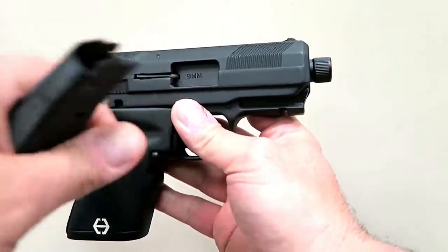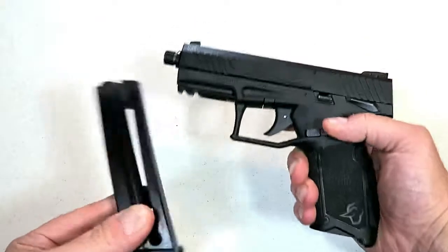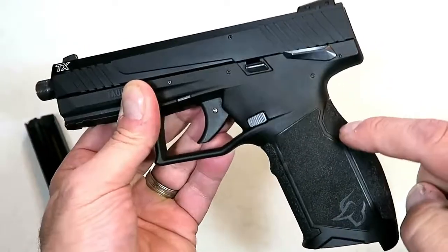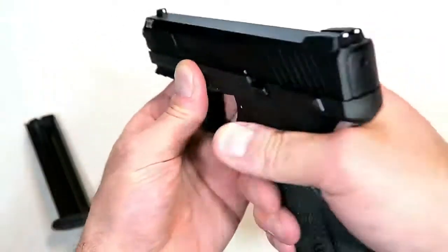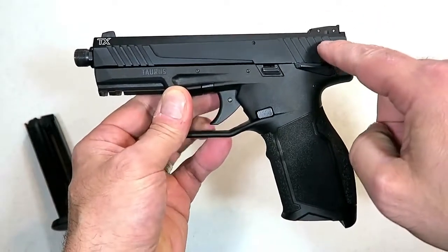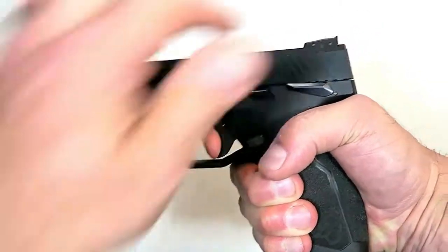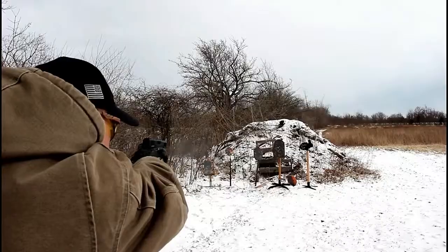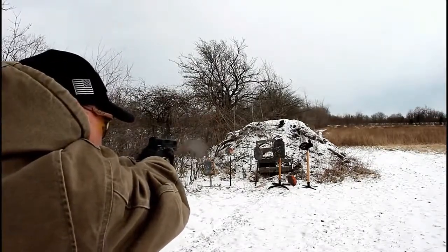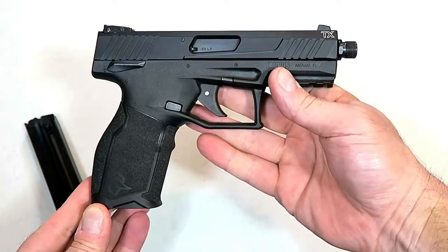Here's the new Taurus TX-22 — what I call Taurus's new rockstar. It comes with two 16-round magazines and is a lightweight gun, fully loaded at under 20 ounces, with a polymer frame and aluminum slide. It has front serrations, three-dot sights with an adjustable rear, and what makes it unique is that it's a striker-fired 22 Long Rifle with a single-action trigger breaking right at four and a half pounds. It also includes a threaded adapter and a 1913 rail. I took it to the range — performed excellent.